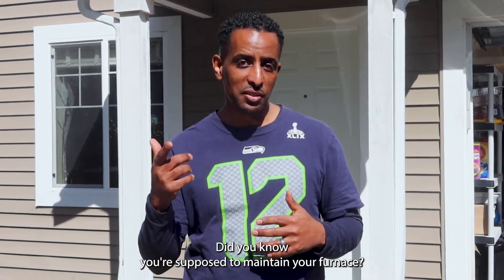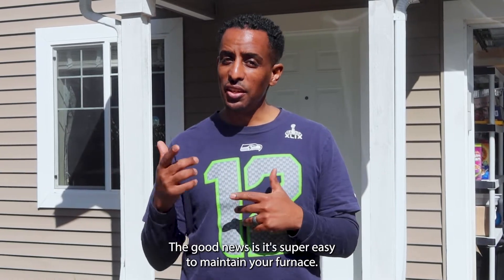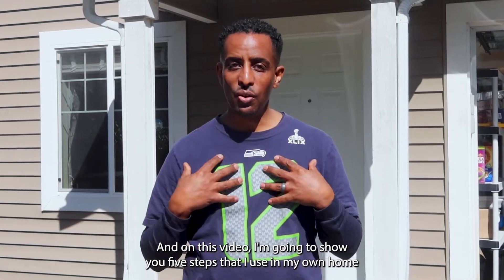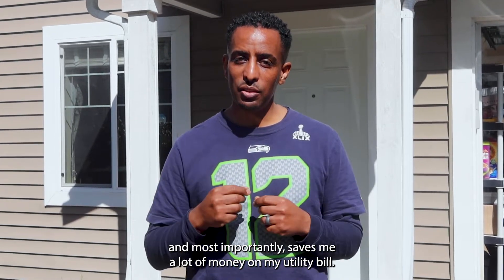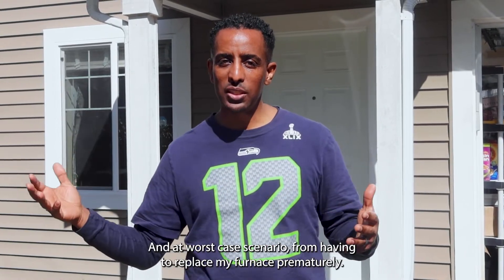Did you know you're supposed to maintain your furnace? Did you even know how to maintain your furnace? The good news is it's super easy, and in this video I'm going to show you five steps that I use on my own home to make sure my furnace is running smoothly, efficiently, and most importantly saves me a lot of money on my utility bill — and at worst case scenario from having to replace my furnace prematurely.